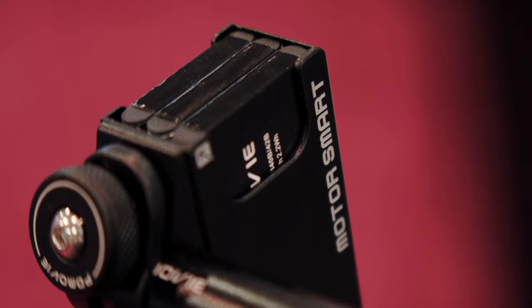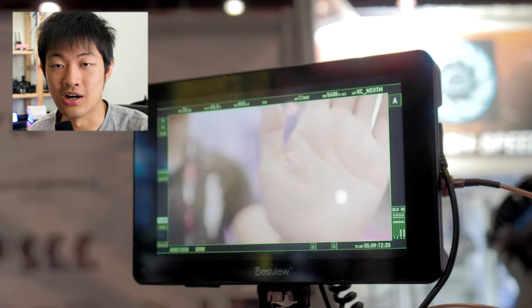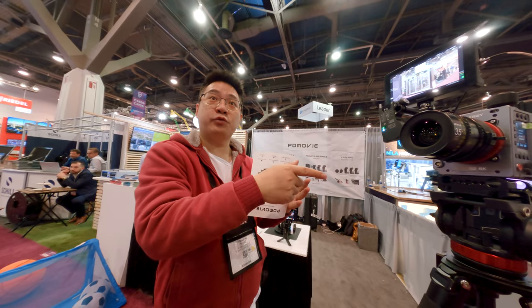PD Movie is making a brand new focusing motor called Motor Smart. What's smart about it? It has a sensor that can scan the distance between your object and your camera and it will auto focus for you. So you can put it on every manual focus lens and it will just auto focus for you if you don't want to manual focus by yourself. Right now there is no app to change the focusing speed or the distance information — everything is auto. All the calculation is running inside the motor.